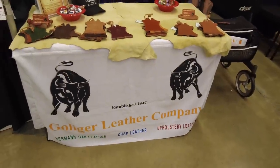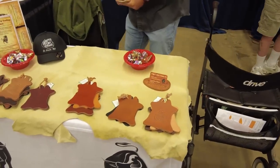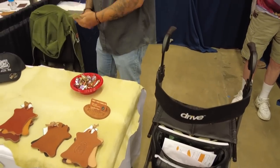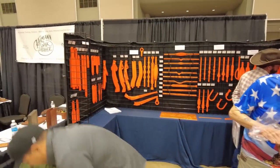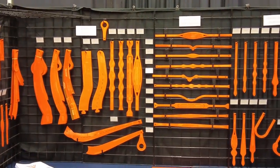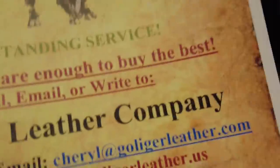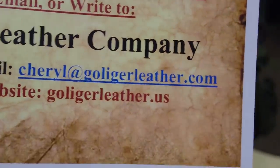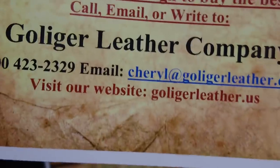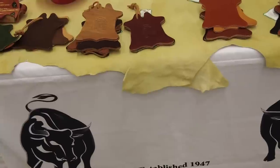Over here we've got Goliger Leather Company — they are in California. We've got Carlos from Goliger Leather here. They make a lot of really great templates for saddle making and stuff like that. Their website is goliger leather dot com — G-O-L-I-G-E-R leather dot US. I know they sell Herman Oak leather and tons of other really high quality stuff.